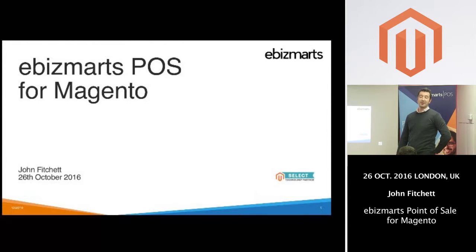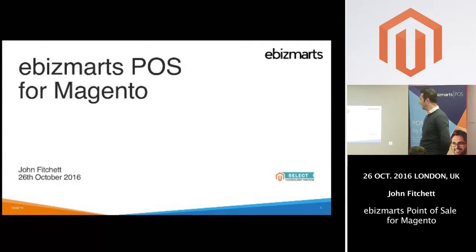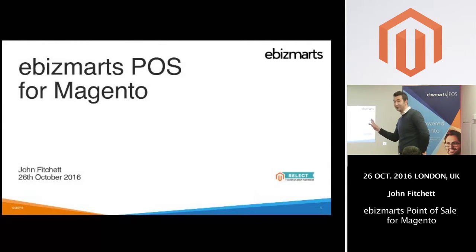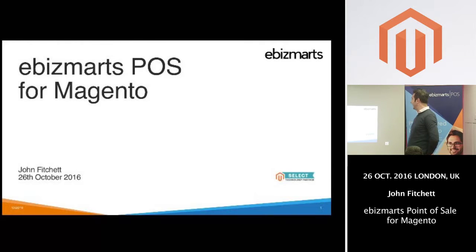I'm John, I work through Bizmarts. I've been working through Bizmarts for the last eight months or so, primarily looking at our point of sale. Hopefully what you saw just then will be the only technical hindrance we'll have this evening.